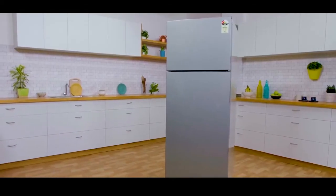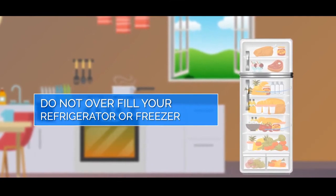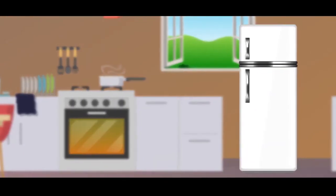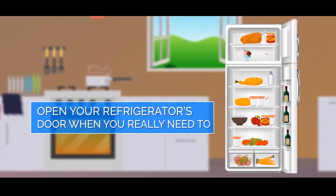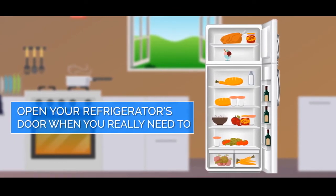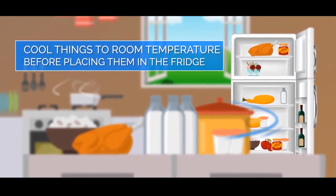Want to save more electricity? Here are a few simple tips. Do not overfill your refrigerator or freezer, since that will interfere with the circulation of cold air inside. Open your refrigerator's door only when you really need to — every time the door is opened, heat enters the fridge, making it work harder.